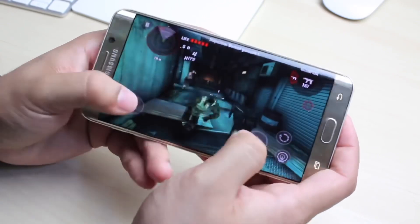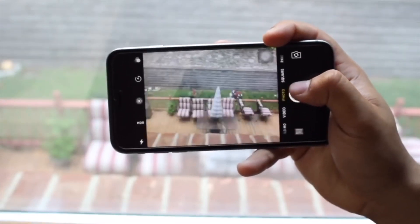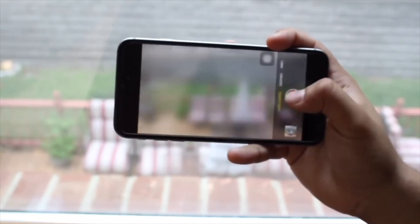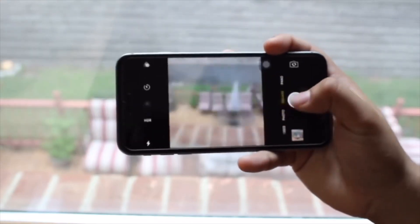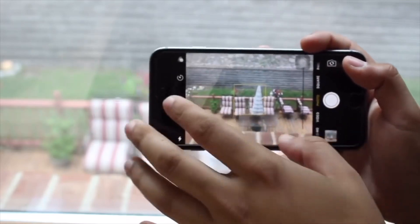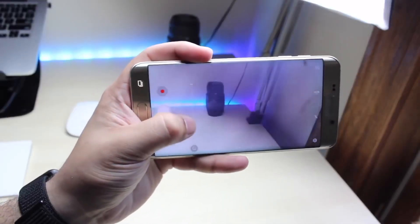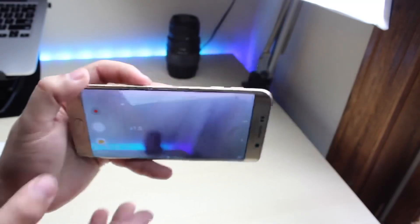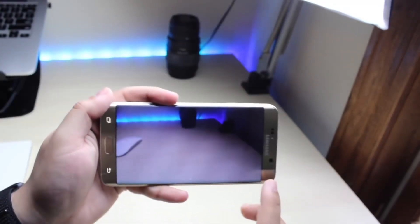Switching to cameras: the Edge Plus has a 16 megapixel camera and the 6S Plus has a 12 megapixel camera. The S6 Edge Plus can shoot quad HD video and 1080p at 60 frames per second. The 6S Plus can shoot 4K video, quad HD, 1080p at 60 frames per second, and 120 frames per second. So if you're planning on shooting video, the 6S Plus is better in that department. But strictly for photos — outdoors, indoors, the bokeh effect — I think the Edge Plus wins. So Edge Plus wins on photos, 6S Plus wins on video.